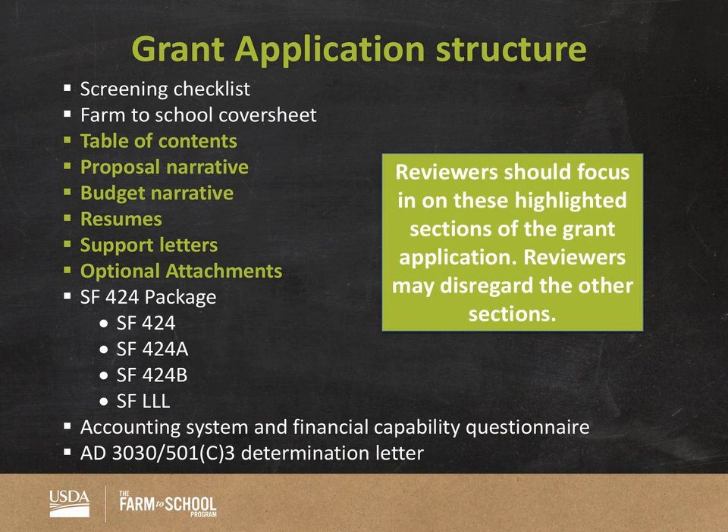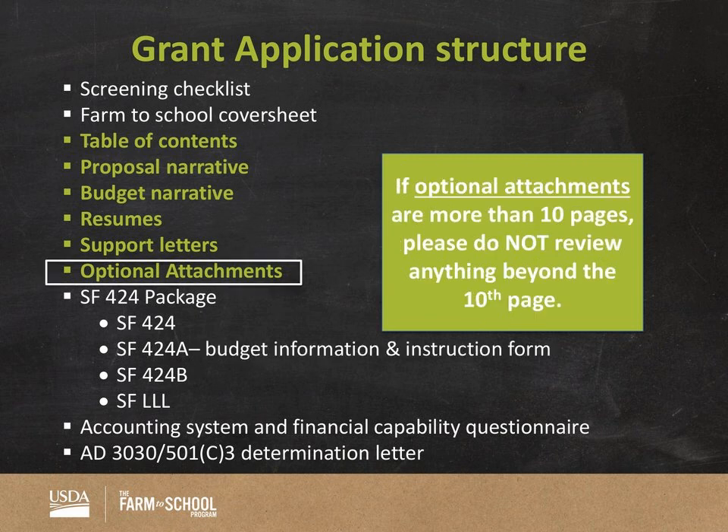Some folks with optional attachments are very organized and reference them from their proposal narrative — like 'see Appendix A' — but some applicants who are newer to grant writing may just attach a bunch of optional materials like presentations or pictures of children. It will vary what you receive. One thing to flag about optional attachments: there is a 10-page limit. If you receive optional attachments that go beyond 10 pages, please disregard anything after the 10th page. Also, the number of pages in your grant application package can vary among grant track types, due to different proposal narrative lengths and varying numbers of support letters and attachments.